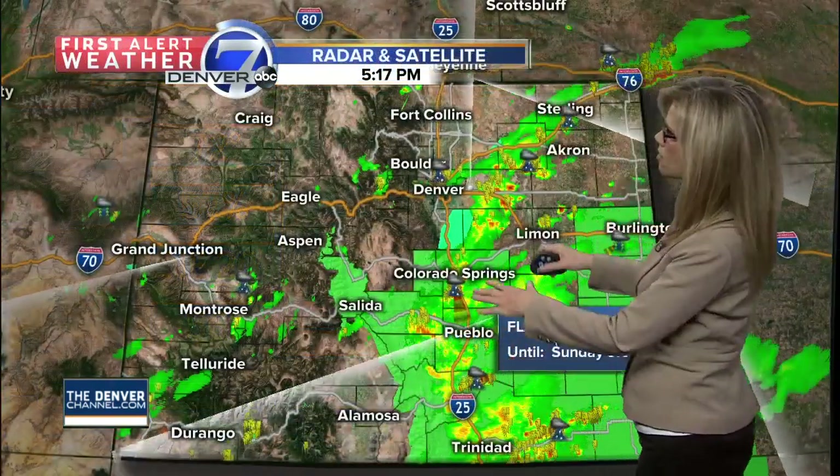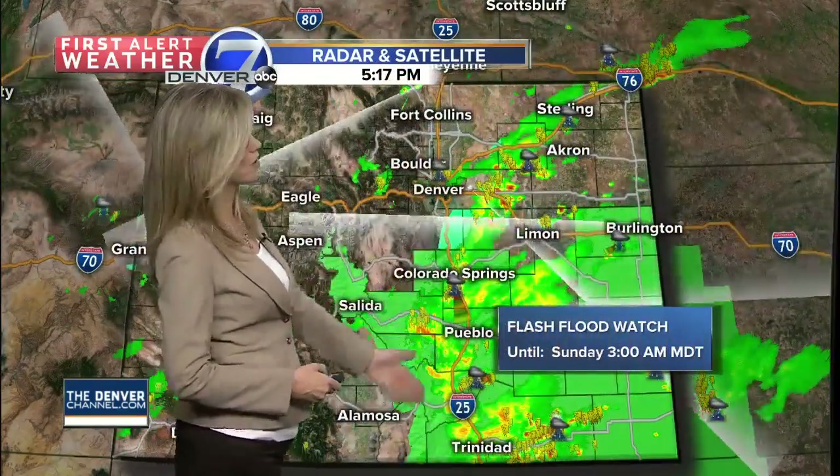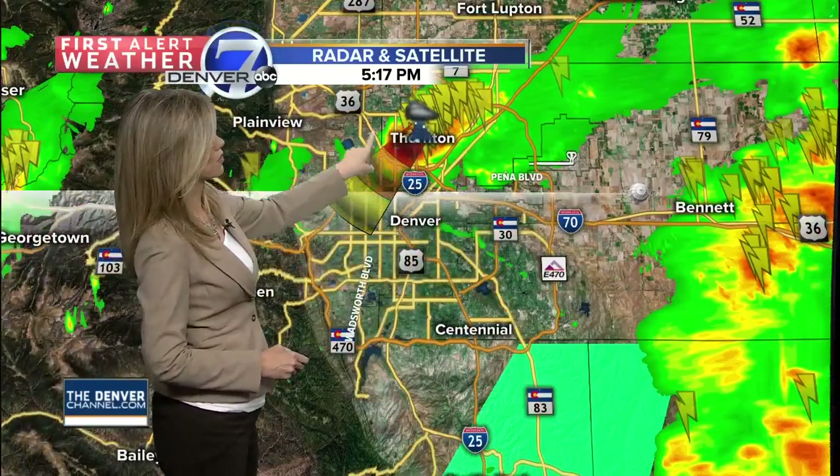We're actually going to see some of the heavier showers down through southern Colorado. That's why we have the flash flood watch in effect until 3 a.m. We still have plenty of thunderstorm activity just east of Denver, all the way down into the southeastern part of the state. Right now, we have a storm right over Thornton, and it actually has some small hail associated with it, a lot of lightning as well.